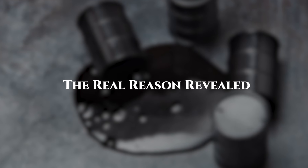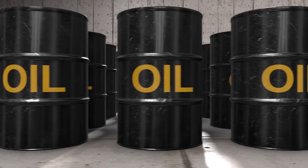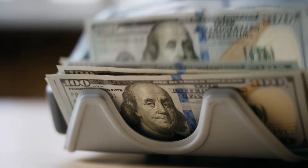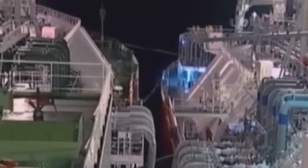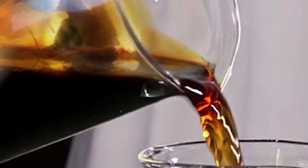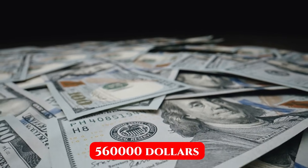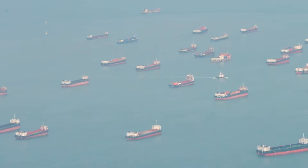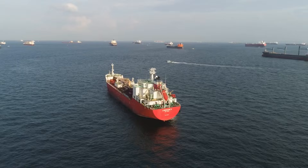For 150 years, the math was simple. HFO provided incredible energy density at rock-bottom prices — it's the leftover nobody else wanted, which made it perfect for an industry where fuel costs can make or break profitability. A massive container ship crossing from Shanghai to Los Angeles uses around 200 tons of fuel per day for roughly two weeks — that's 2,800 tons of fuel for one voyage. When HFO costs $400 per ton versus $600 for low-sulfur marine diesel, you're looking at savings of $560,000 on a single crossing. Multiply that across thousands of ships making millions of voyages, and you're talking about billions of dollars in cost savings industry-wide.